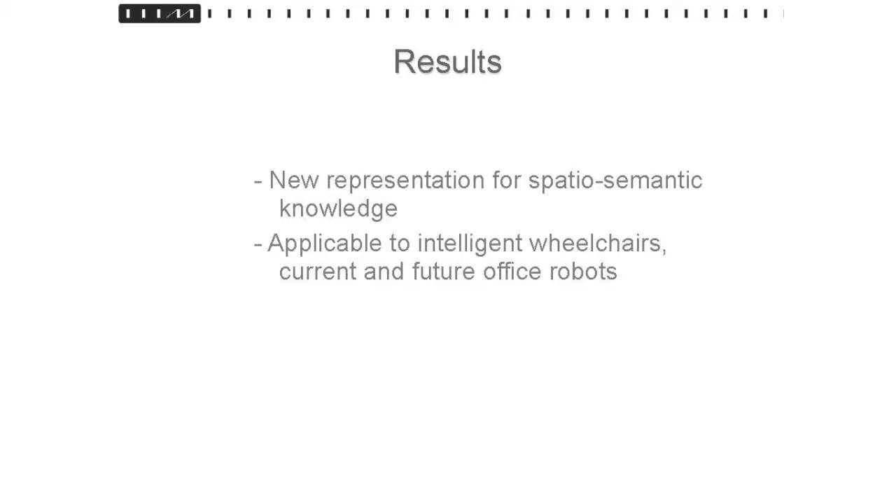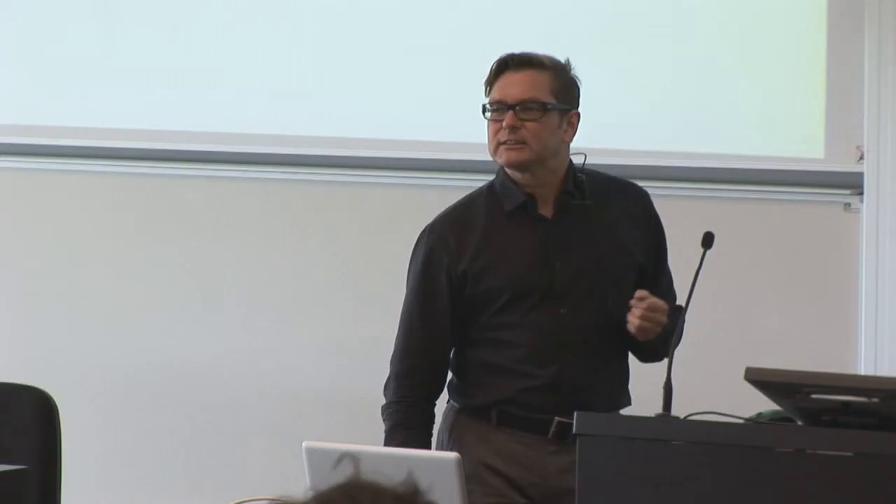Essentially, this is a very nice new representation for spatial semantic knowledge. It turns out that when we started this, the work on wheelchairs had really not gotten very far, and the DFKI guys are still behind us in the knowledge representation for the wheelchair. So, that's it for now. Thank you.